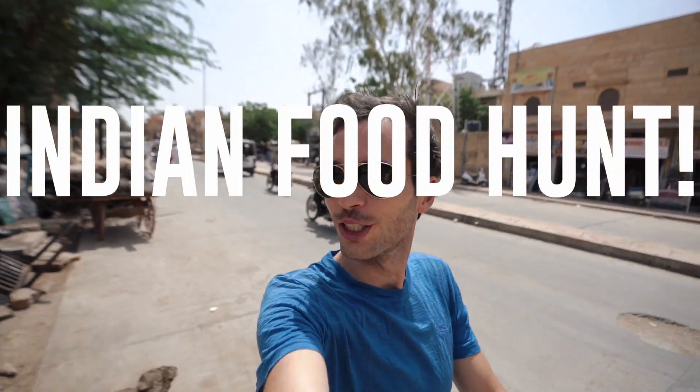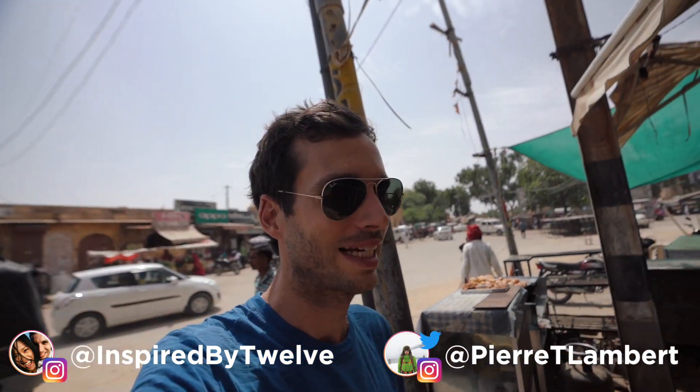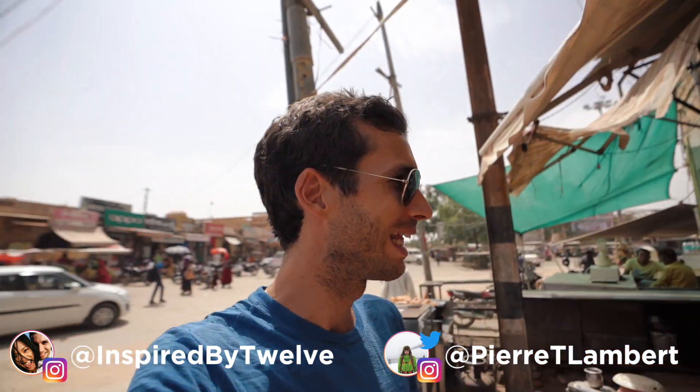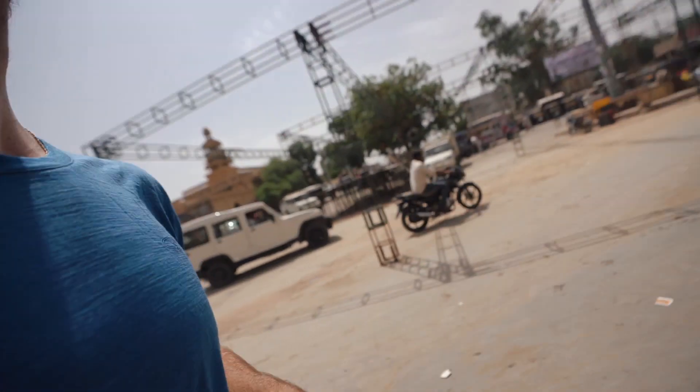The first food we're going to try is called Pakwan, and it is typical here in Jaisalmer. This is turning into a food hunt — I'm just walking everywhere asking who makes Pakwan here. I think I'm just late, that's all. Oh my god, where is Pakwan?